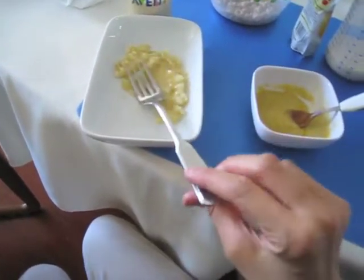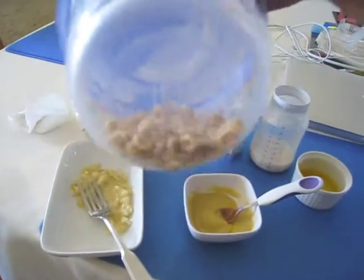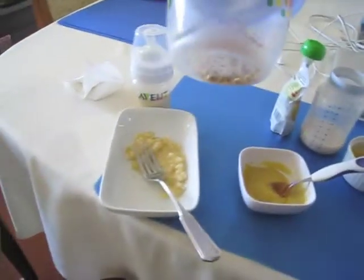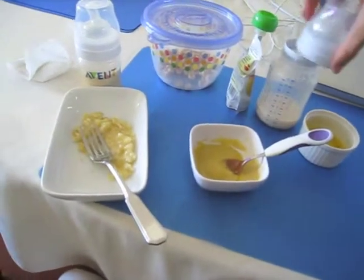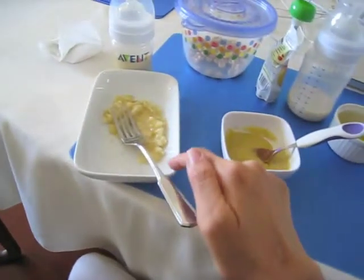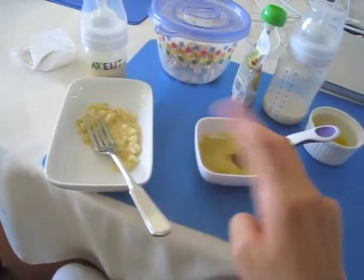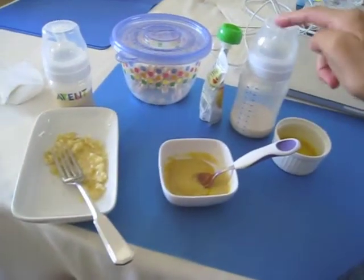She can actually eat it off the fork too. I give her a couple of Cheerios to start, to get onto the more solid food. And then eventually we will end with milk. So the menu is: mango, oatmeal, banana, and then Cheerios, and then milk.